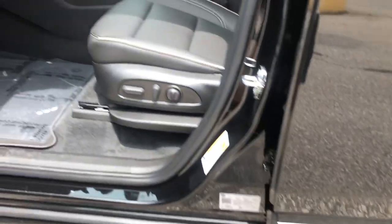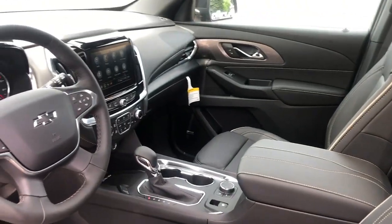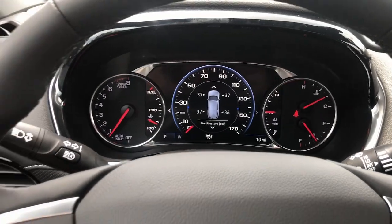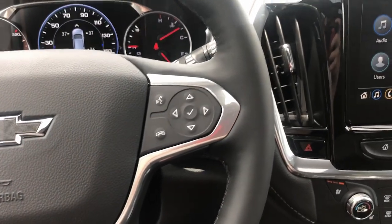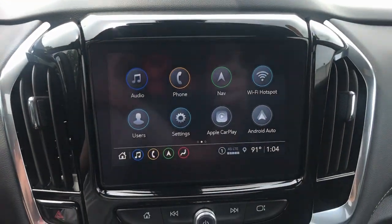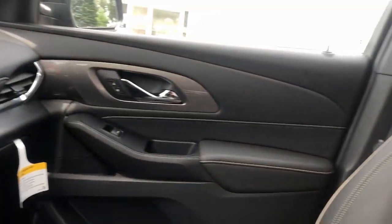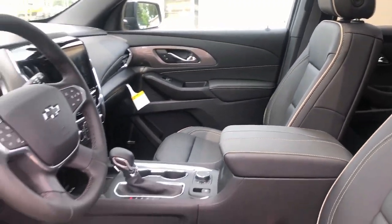These are just some of the great options this vehicle comes with: heated steering wheel, Apple CarPlay and/or Android Auto, heated and/or cooled front seats, navigation system, sunroof/moonroof, all-wheel drive, heated driver seat, keyless entry, backup camera, and power liftgate.